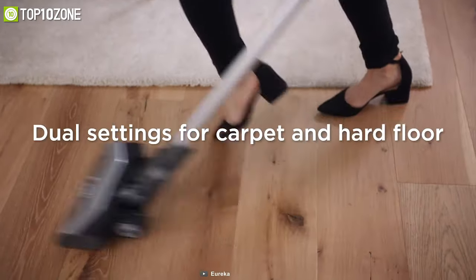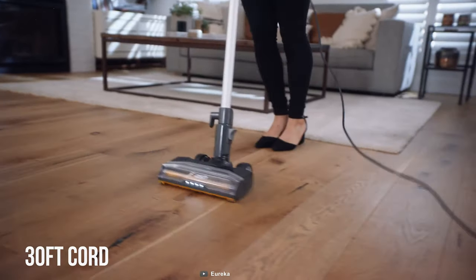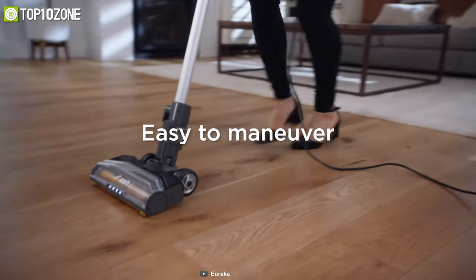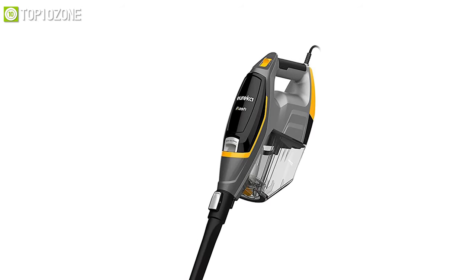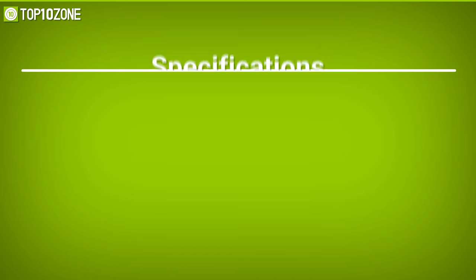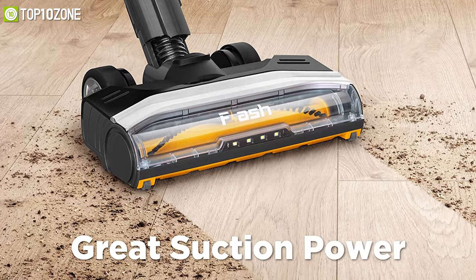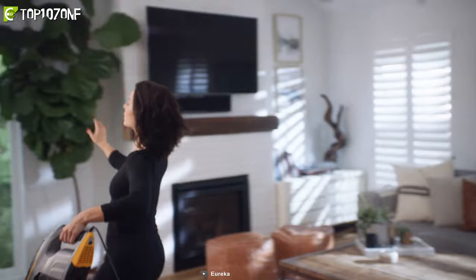With a 30-foot cord for extended cleaning reach, its advanced swivel steering and self-propelled motorized floor nozzle make maneuvering under and around furniture a breeze. Weighing at only 6.3 pounds, it easily converts to a portable hand vacuum. With the perfect combination of lightweight design and high suction power, the Eureka Flash is an excellent stick vacuum cleaner that will help you clean your floors or mats effortlessly.